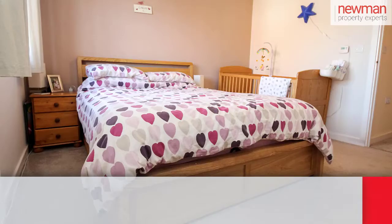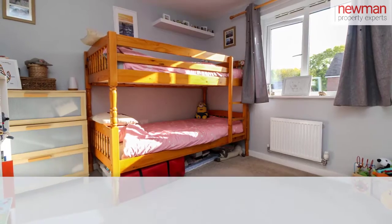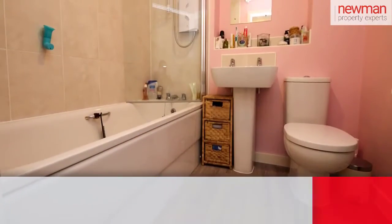Moving on to upstairs, you have two double bedrooms that kind of mirror each end of the property. There's a family bathroom in the middle, and obviously a storage cupboard off the landing.